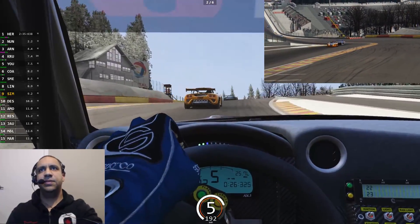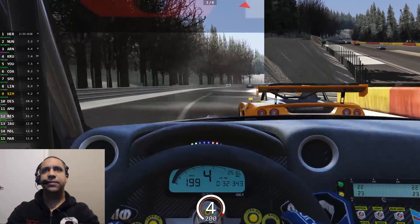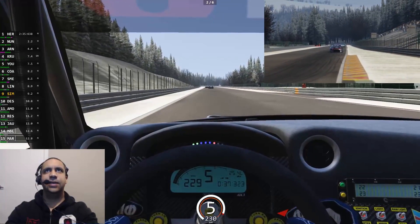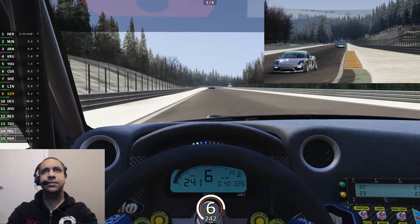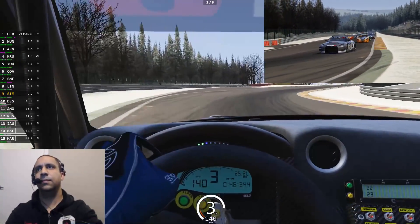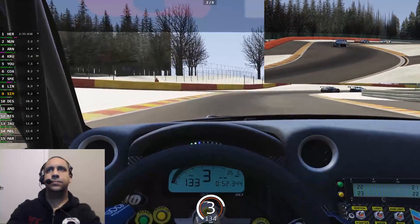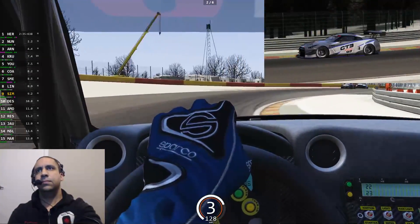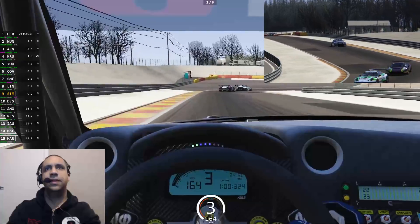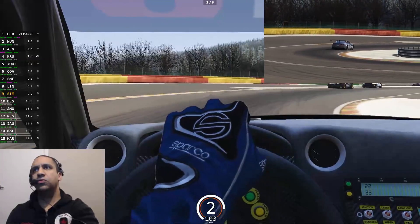Somewhere around seventh position — whoa, getting hairy here at Eau Rouge. GT4 car really held me up there, should be able to put him in my rear view. Two of six laps — I should say, lap two of six. I have a fair bit of distance to make up. Started the lap 9.2 seconds off the lead — I expect that has expanded now thanks to that Eau Rouge debacle.